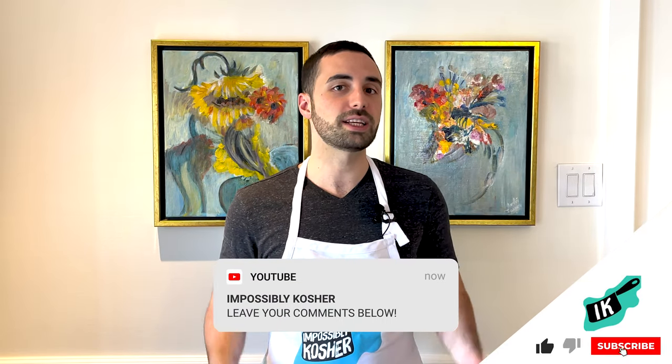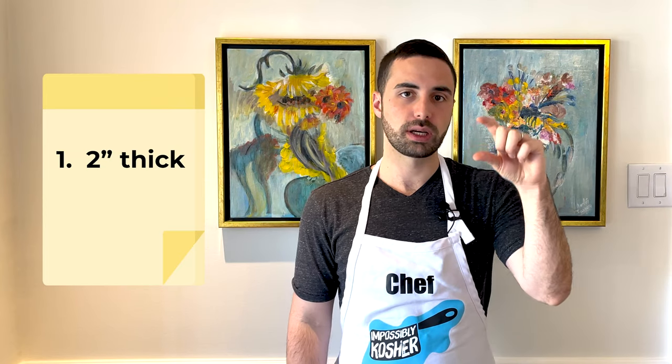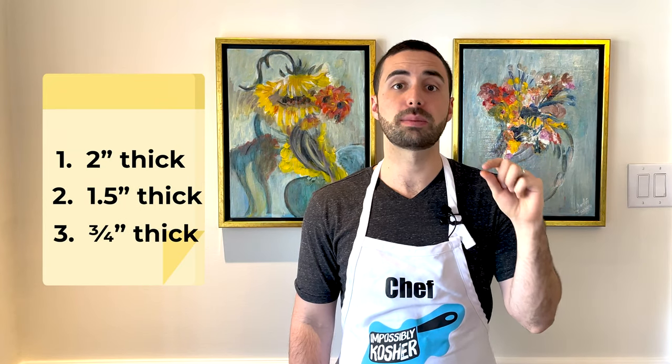While we're talking about things down below, give this video a thumbs up and leave us some feedback in the comment section — let us know how you like your steaks and what you do differently. I'll also leave a link to our Impossibly Kosher Instagram page. So today I'm going to be cooking three different steaks: one that is two inches thick, one that's one and a half, and one that's about three-quarter inches.